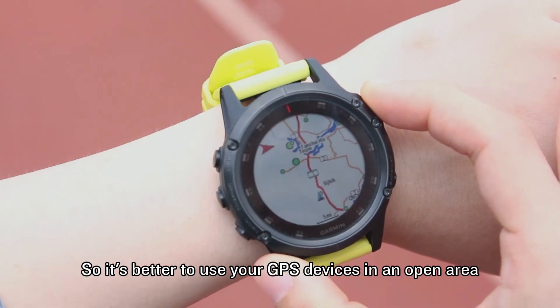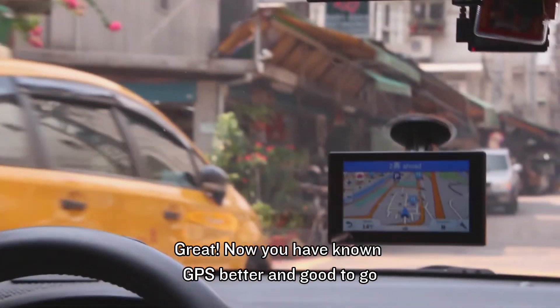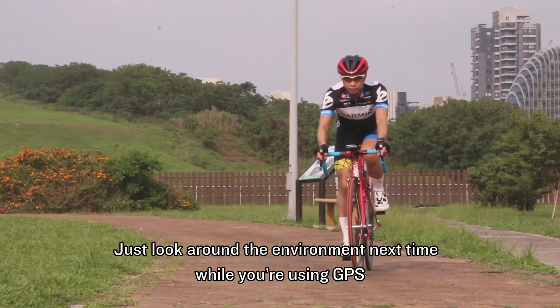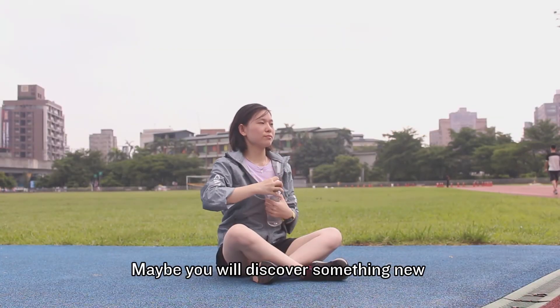So it's better to use your GPS device in an open area. Now you know GPS better and are good to go. Just look around the environment next time while you're using GPS — maybe you will discover something new.